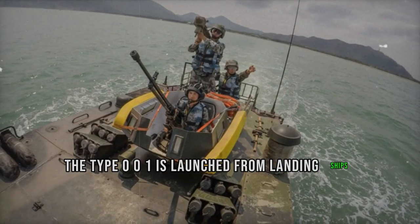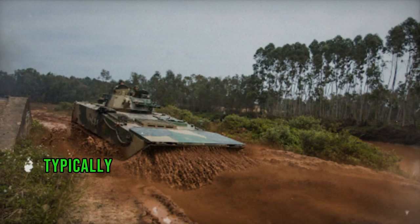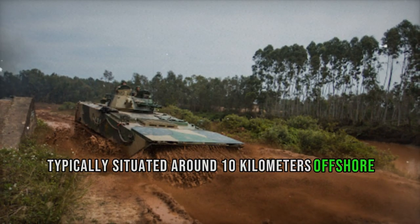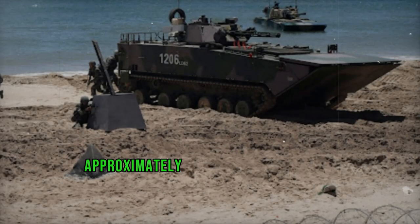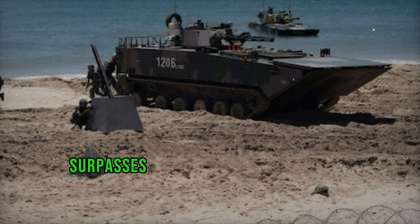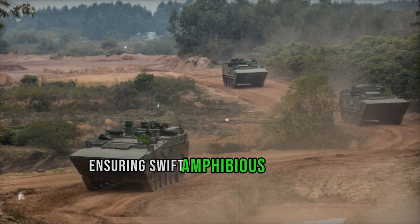When deployed, the Type 001 is launched from landing ships, navigating at high speeds over long distances to reach shorelines, with launch points typically situated around 10 km offshore to minimize risks to the landing ships. Its maximum water speed of approximately 25 km per hour surpasses that of comparable vehicles like the USMC AAV-7, ensuring swift amphibious maneuvers.